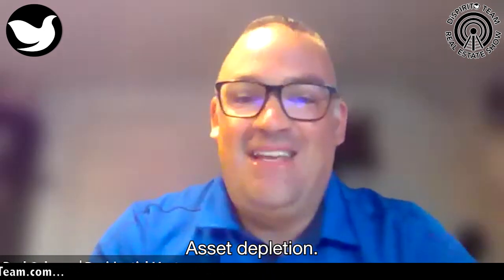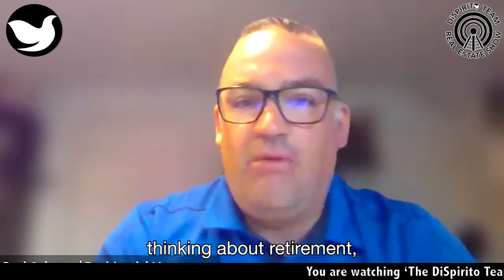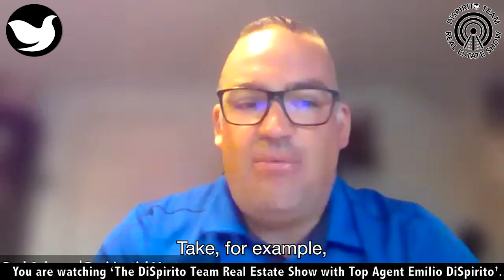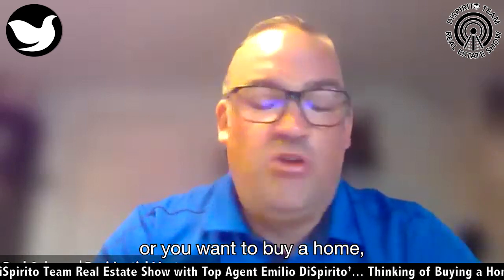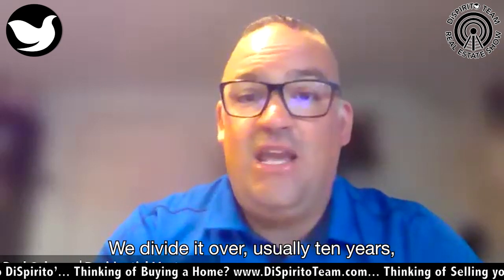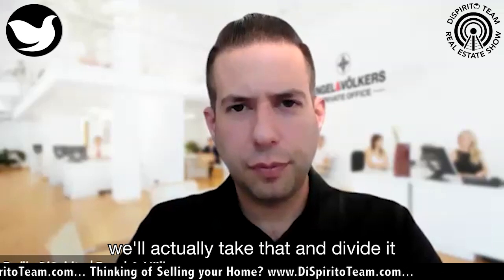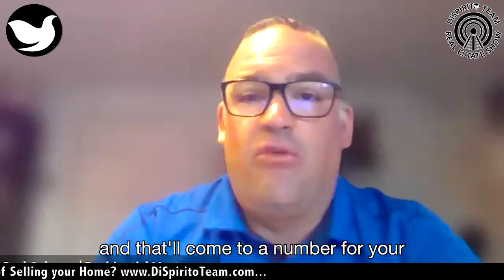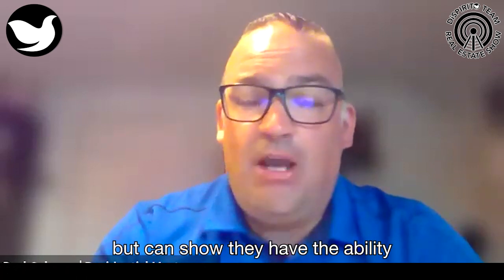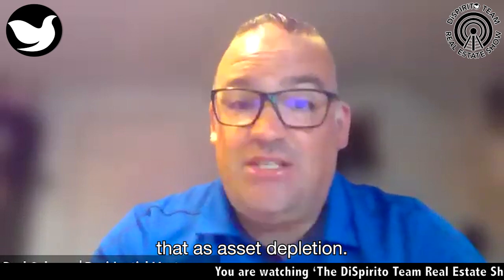Asset depletion is a program for owner-occupied, more for people who are semi-retired, thinking about retirement, or repeat homebuyers who have money in the bank. Let's say you're working part-time, semi-retired, and you want to buy a home or even a second home. We look at what you have in your assets and divide it over usually 10 years — 120 months. So if you have a large amount in your 401k, we divide it by 120 months, and that becomes your monthly income figure. It's a way for people who have money and don't want to spend it all at once to show they can pay their mortgage long-term. It's called asset depletion.